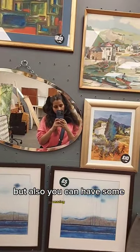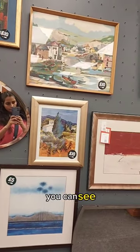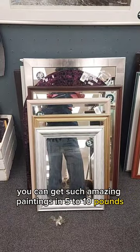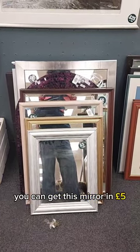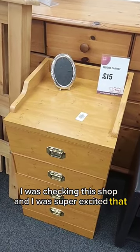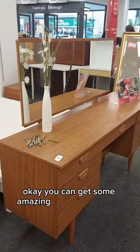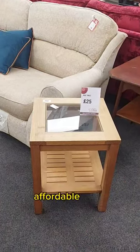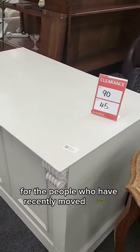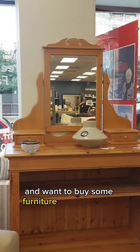But also you can have some amazing deals. For example, you can see you can get such amazing paintings in 5 to 10 pounds. You can get this mirror in 5 pounds. I was checking this shop and I was super excited that you can get some amazing furniture in very affordable prices. So it's really helpful for the people who have recently moved houses and want to buy some furniture for their house.